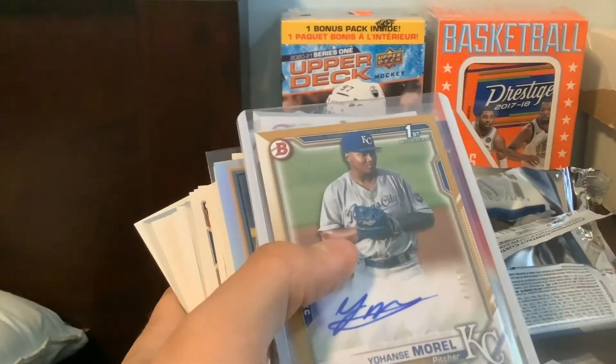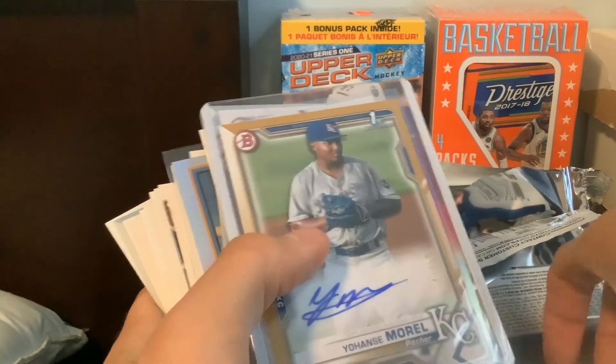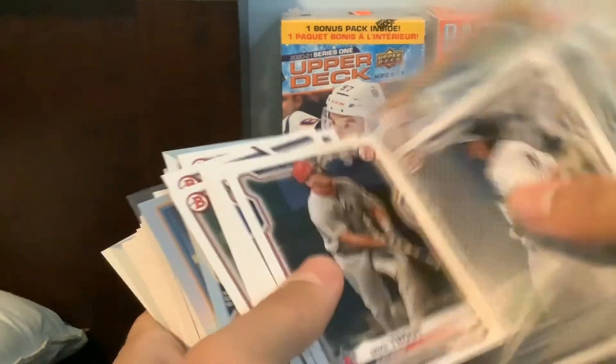Awesome pull there on the auto out of 50. First Bowman — Johanse Morrell. Never heard of him, but still a cool auto.